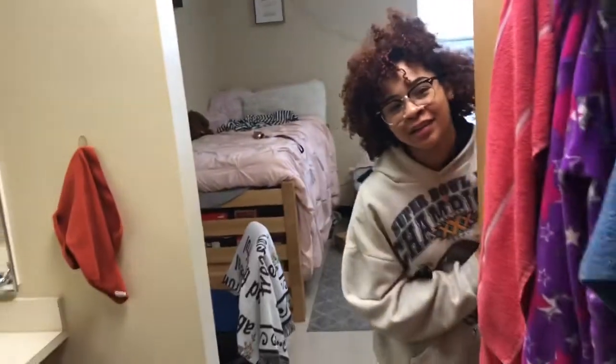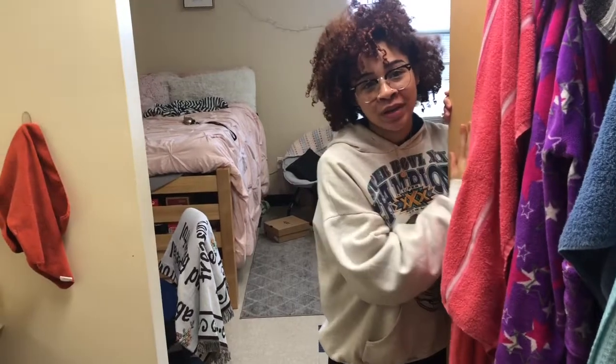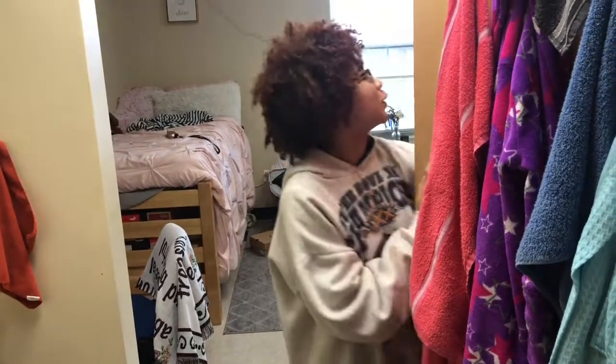That is it — that is a complete dorm tour of McNeil Hall! If you want a more in-depth dorm tour, follow my YouTube channel because I will be giving a more in-depth dorm tour there.